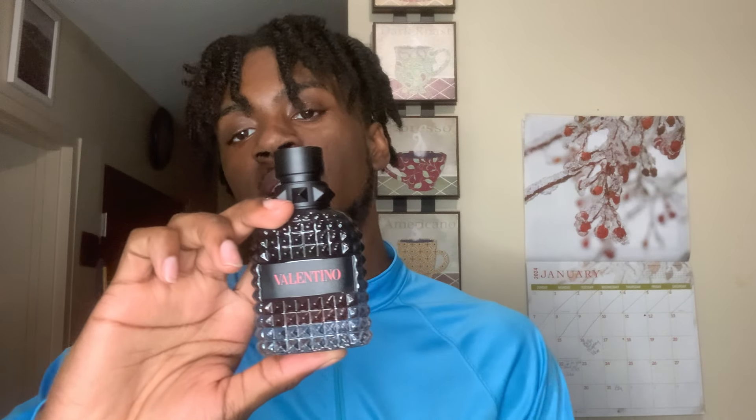So before we get into the scent of this, I'm going to read out the notes and see what we can get from this. In the top notes we have red apple, cardamom, and Calabrian bergamot. The middle notes are lavender, verbena, geranium, and clary sage. The base note is tobacco leaf and Haitian vetiver.